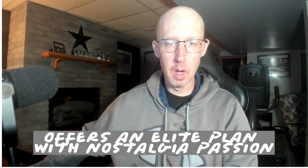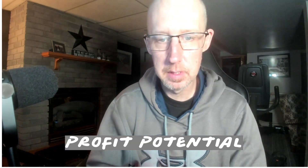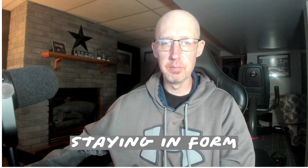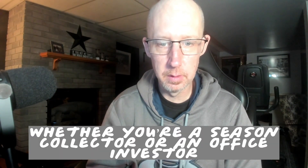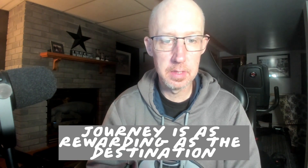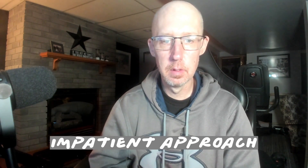Conclusion: comic book investment offers an appealing blend of nostalgia, passion, and profit potential. By mastering the art of comic investment — understanding the market, diversifying your collection, and staying informed — you can build a rewarding portfolio. Whether you're a seasoned collector or a novice investor, remember that the journey is as rewarding as the destination. The key to success lies in an informed and patient approach.